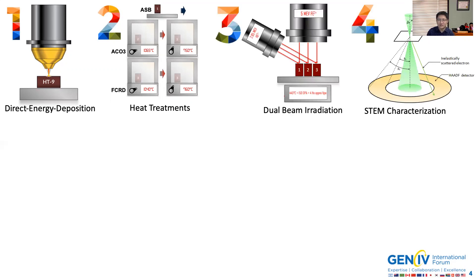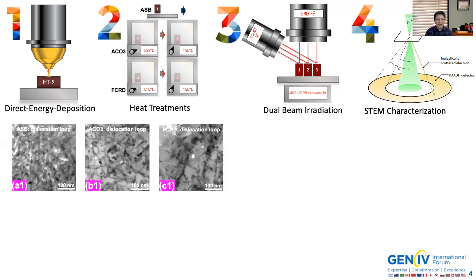After that, we performed scanning transmission electron microscopy, or STEM, to look at the microstructures in the irradiated AM HT9s. Looking at the first set of results — the dislocation loops — in the as-built condition, we saw a highly defective microstructure with high density of sink strength.